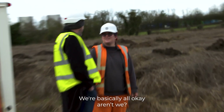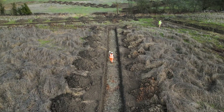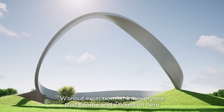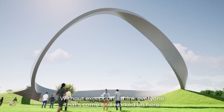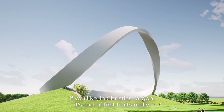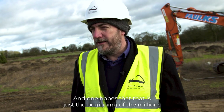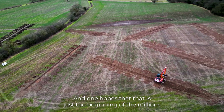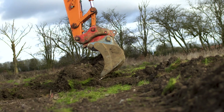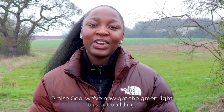It's just a real blessing that they haven't found anything of any significant archaeological worth. We're basically all okay. I'm excited to see it one day. Well you've been part of it now. Without exception, everyone that's come and worked on here is really interested by the project - it's, in Christian jargon, sort of first fruits really. It gets you to start to explain what the whole thing is about, and one hopes that is just the beginning of millions getting a real interest in the deeds of the Lord. There we are, another stage, another step forward in the right direction. Praise God, we've now got the green light to start building.